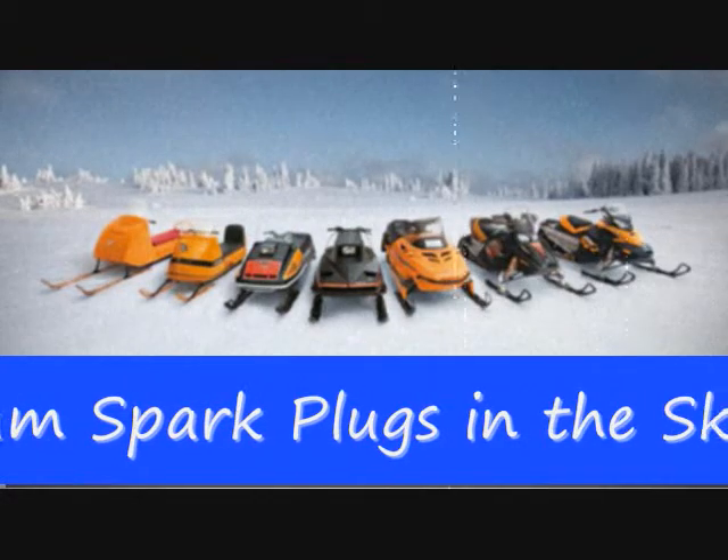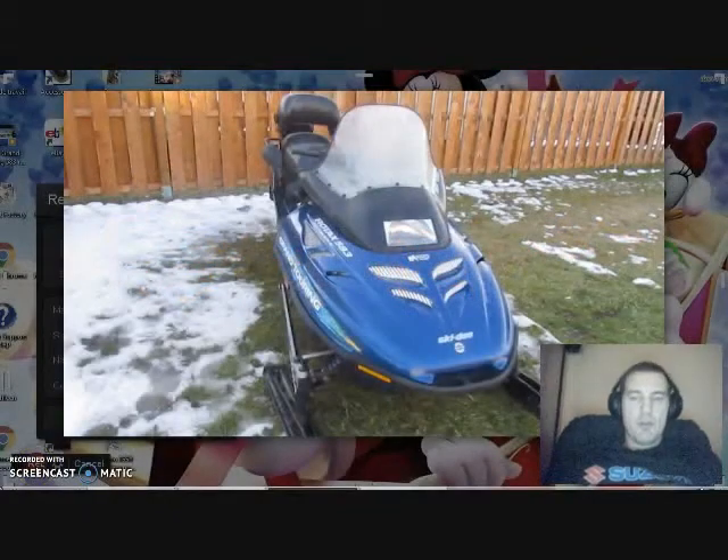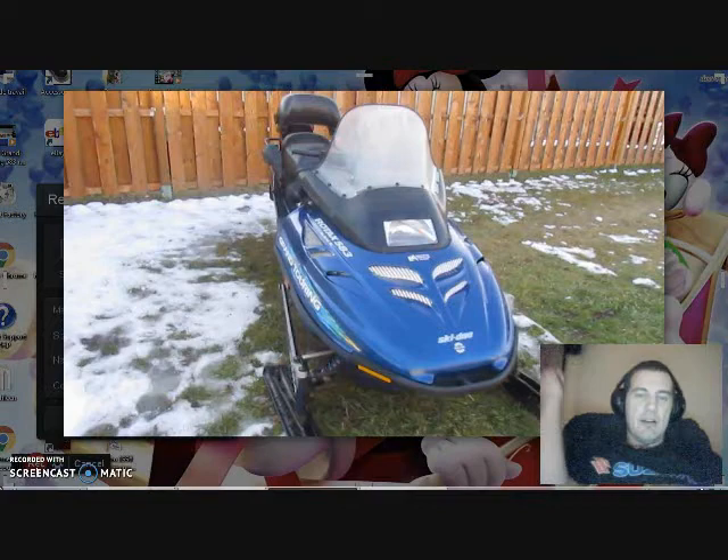Get on Skidoo and go do it! Hey, what's up YouTubers? This is Danny B. And what you're seeing right now is my 1998 Grand Touring 583 Rotax engine from Skidoo.